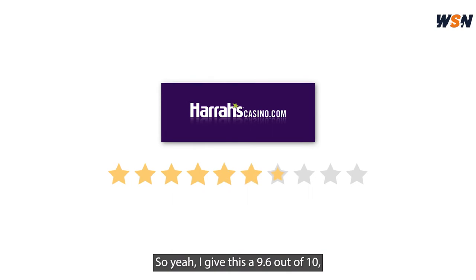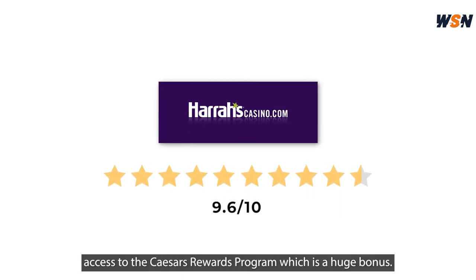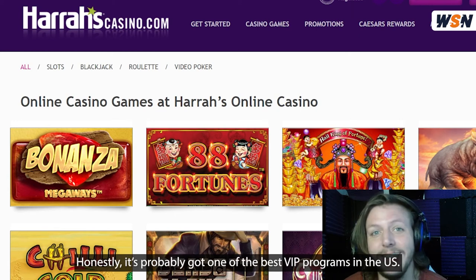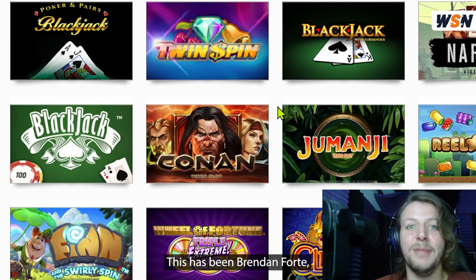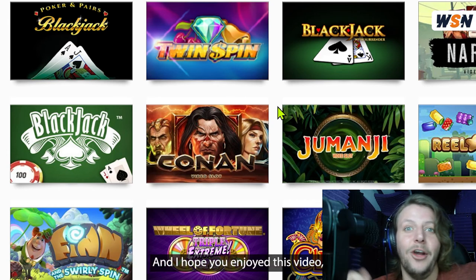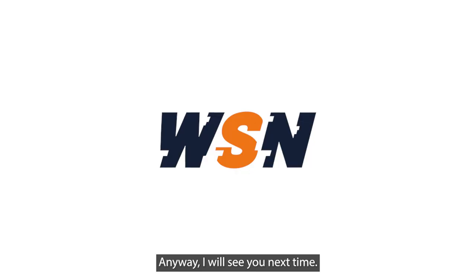So yeah, I give this one a 9.6 out of 10. From the extensive game collection, access to Caesars rewards program, which is a huge bonus — honestly, it's probably got one of the best VIP programs in the US. This has been Brendan Forte bringing you the best in online casino reviews, and I hope you enjoyed this video and got a lot of really useful information out of it. I will see you next time.